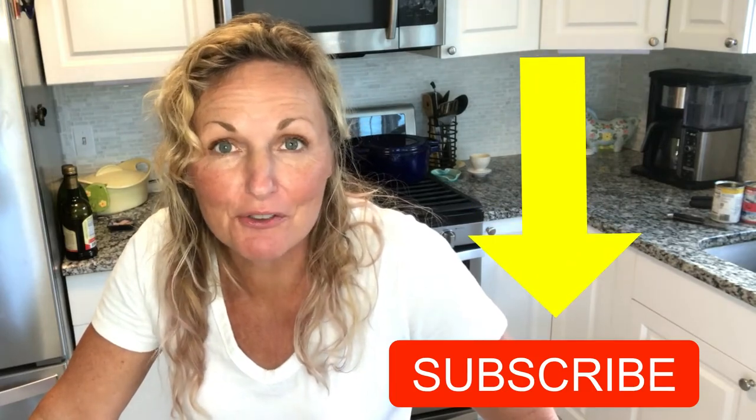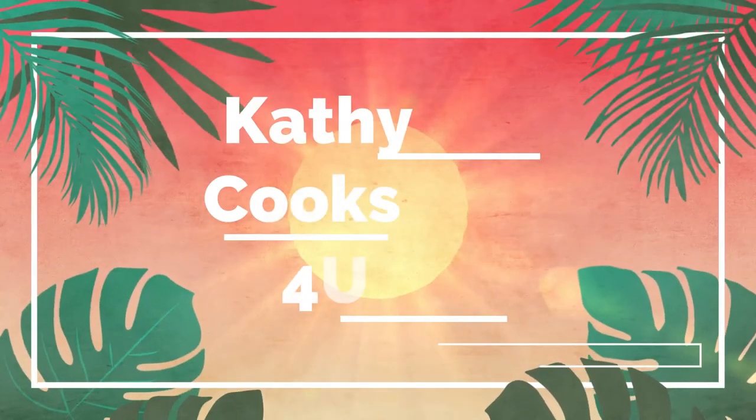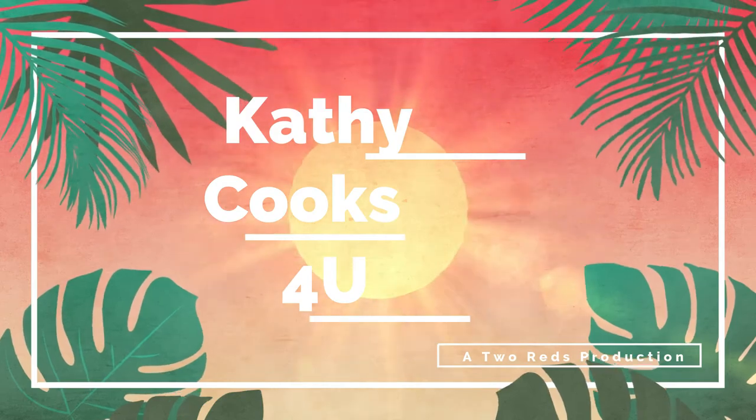Thank you so much for watching Kathy Cooks for You. Please subscribe below and I would love to hear from you with a thumbs up or a comment. Thank you so much for watching.